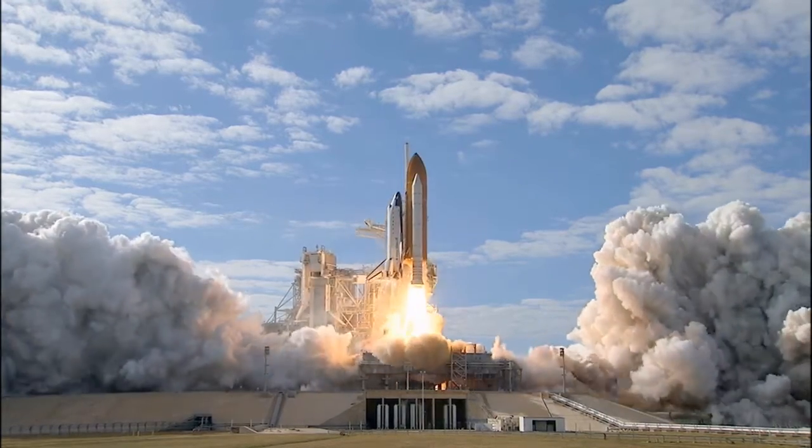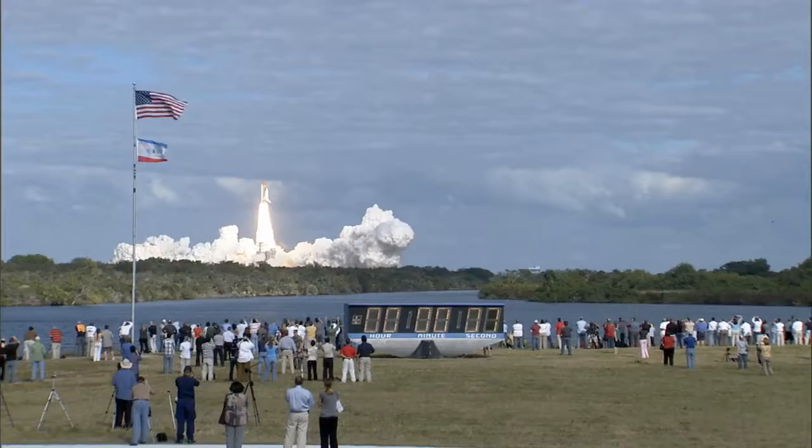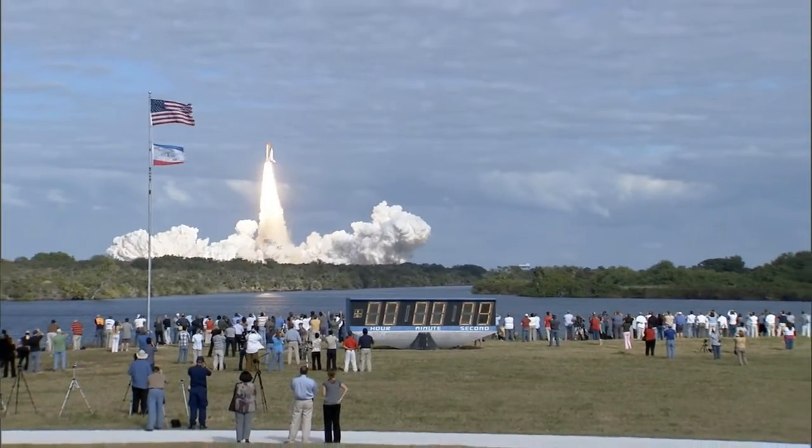Liftoff of Space Shuttle Atlantis. Mission to build, free supply, and conduct attitude research on the International Space Station.